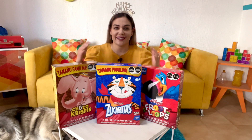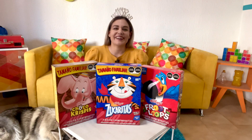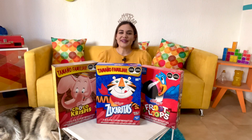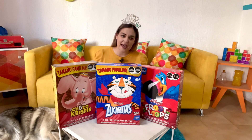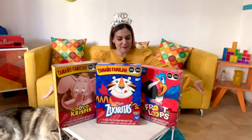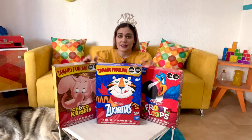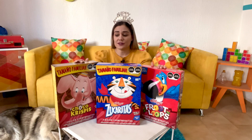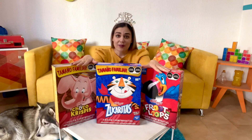I realize that I kind of blend in with the couch. So, this is a happy, sad video because, well, it's the new year, happy new year, but also a bit sad because as you can read in the description, Mexico says goodbye — adios — to our beloved mascots.